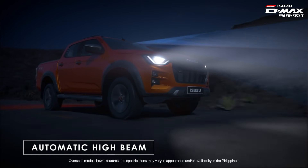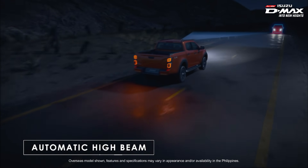Automatic High Beam automatically switches the headlights setting to Low Beam when it detects a vehicle ahead.